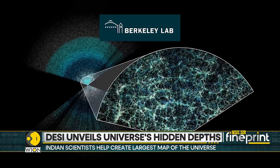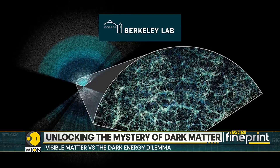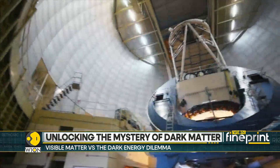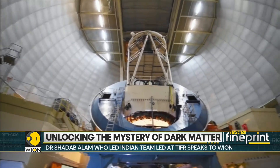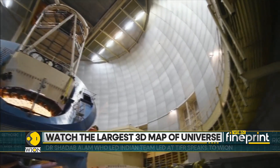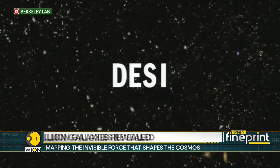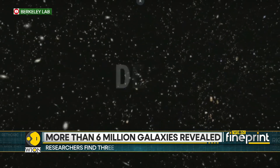This is the biggest ever 3D map of the universe, featuring more than 6 million galaxies. The map is based on data collected by the Dark Energy Spectroscopic Instrument, or DESI, located in Arizona. DESI's map is a treasure trove for dark matter hunters.